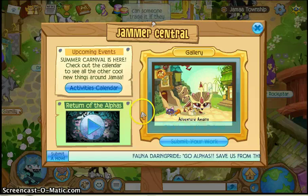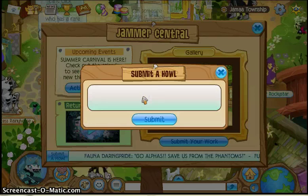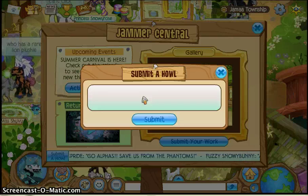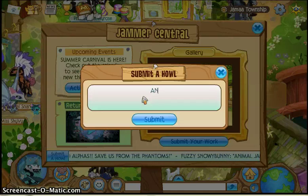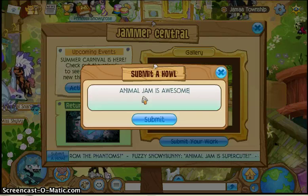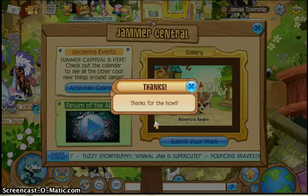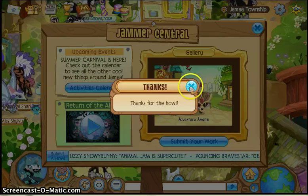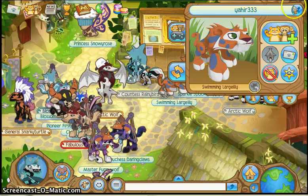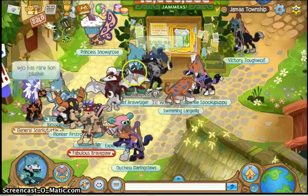You also get the Howl Plaque from getting your howl to appear in the Howl section. I'll demo submitting one — I'll write 'Animal Jam is awesome.' It says thanks for the howl, and if my howl appears there they'll let me know and I'll get that plaque. I haven't gotten any yet sadly.